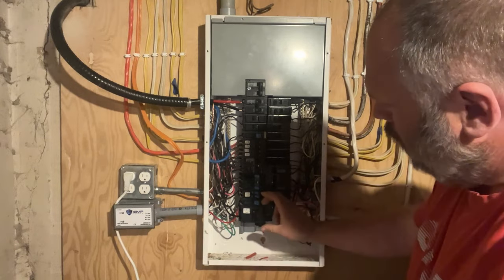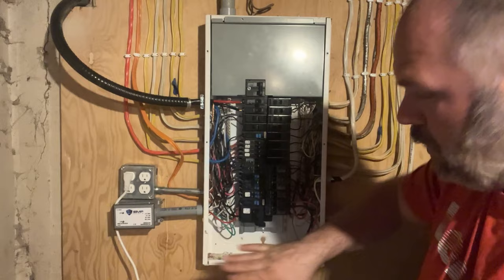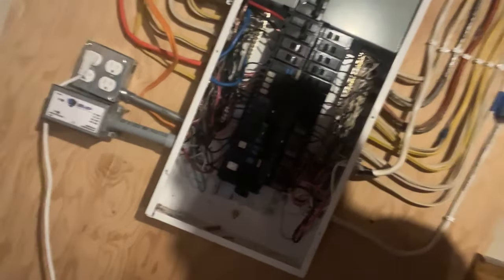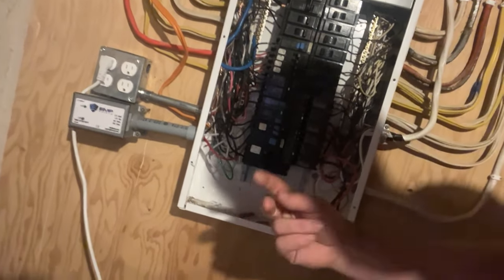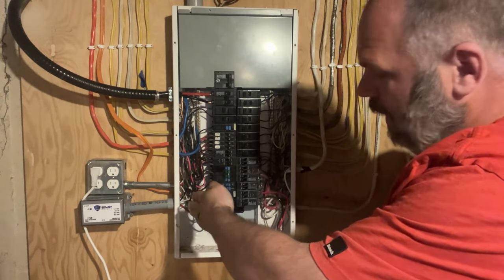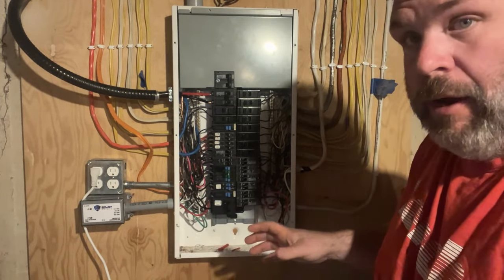All you do with a breaker is: there are two hooks on the back side that go in along the metal bus bar. You put it in on a 45-degree angle against that metal bar and it snaps into place. That's all there is to putting a breaker into a panel.